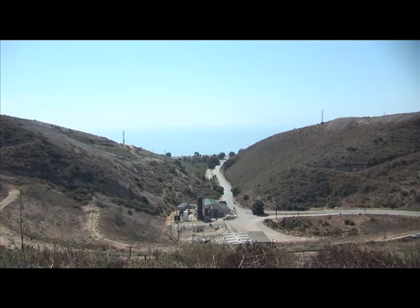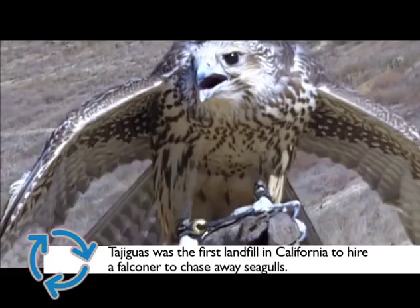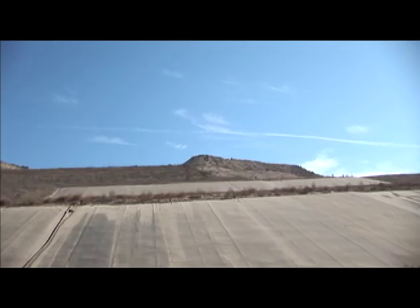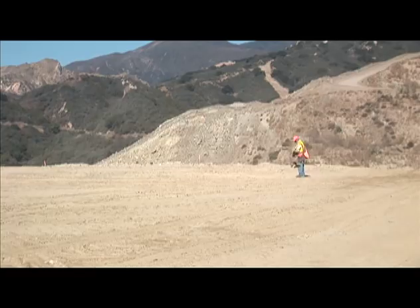Our community's environmental values are reflected in the way we run our landfill. We were the first landfill in California to hire a falconer to chase away seagulls. Seagulls were polluting a local beach, and when fireworks, loud sounds, and dogs weren't enough to scare them away, we invoked the use of falcons — a natural and environmentally responsible way to manage gulls from the landfill site and surrounding beaches. Innovative, environmentally responsible solutions are first and foremost as our staff works for our community. The way we run our landfill has won a silver award in North America, and our overall management system has been recognized at the gold level.